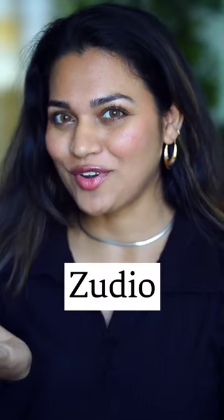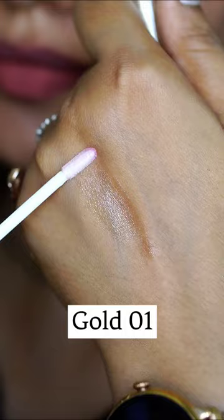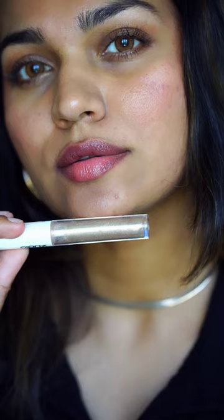I tried 5 makeup products from Zudio. There is a shimmer lip gloss — shade is Gold 01. It's a shimmery, transparent lip gloss. It's not my favorite.